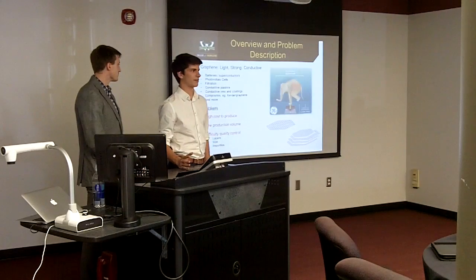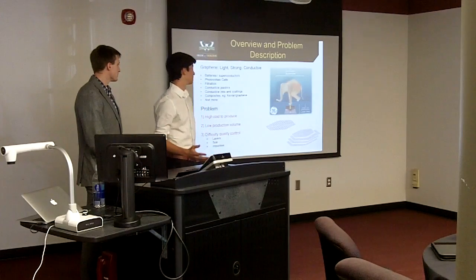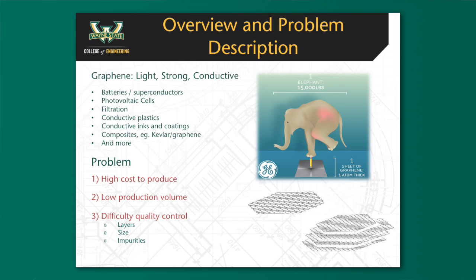I'm sure some of you know what graphene is, but for others who don't: graphene is an extremely lightweight material — one-third the weight of steel. It's extremely strong, 100 times the strength of steel, and electrically conductive — actually more conductive than copper wire.